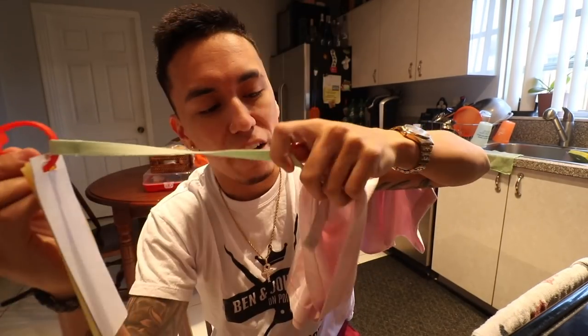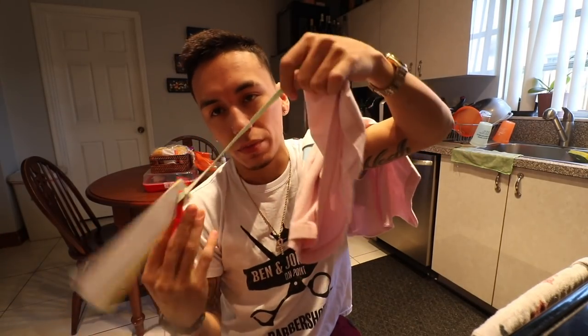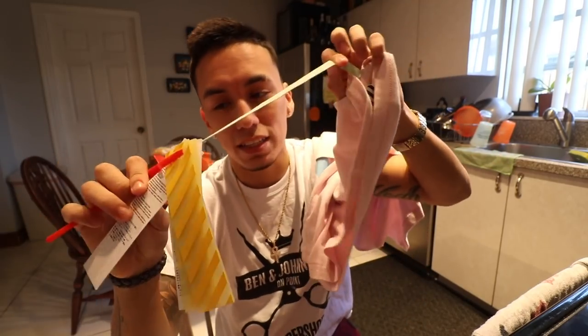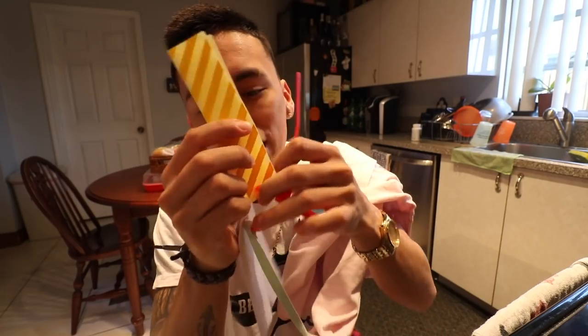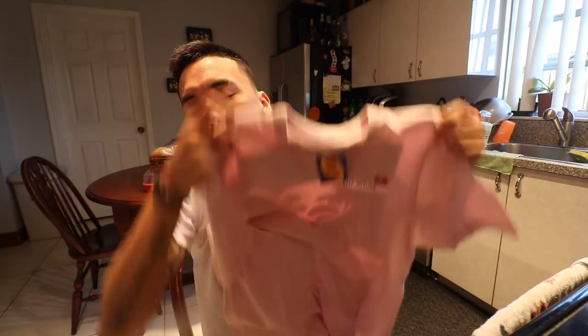I'm probably just gonna let the tag hang — actually, I'm gonna cut this off because that's what you're supposed to do with it according to Off-White. Just cut it off and throw it away. There's not really much you can do with it once it's cut. But letting it hang looks a little stupid, and it would get annoying hitting your leg. So I'll cut that off, and this part I'm gonna use as a keychain — I'm gonna put it on my keys.